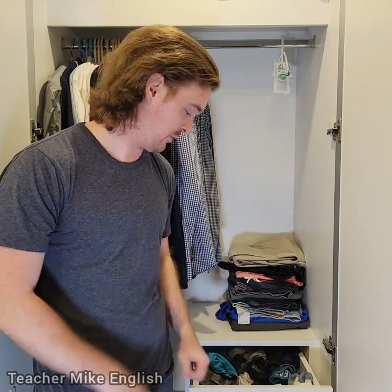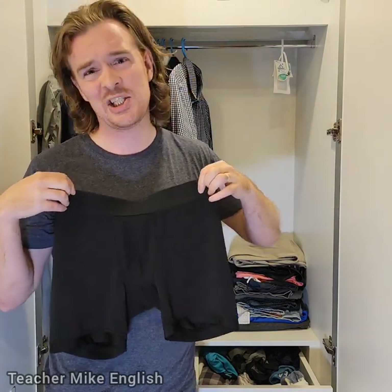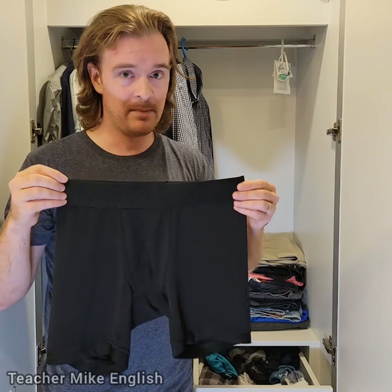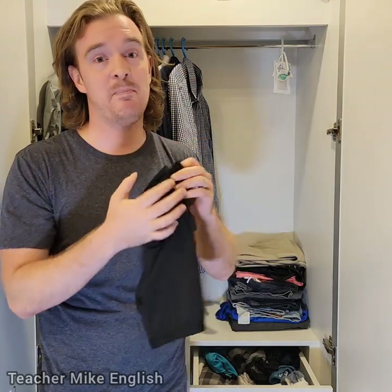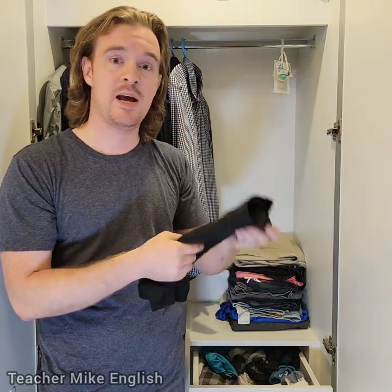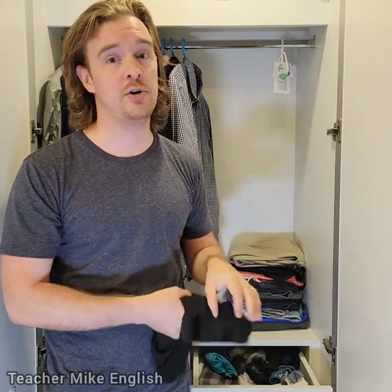Next, we're going to talk about underwear. For men, there are several different types of underwear. First, we have these — they look kind of like shorts. These are called boxers. Then we've got these, which are called boxer briefs. These might actually be trunks — I'm not sure. Boxer briefs and trunks are very similar. The main difference is that boxer briefs have longer legs, and trunks have much shorter legs. And if you have underwear with no legs, those are just called briefs.